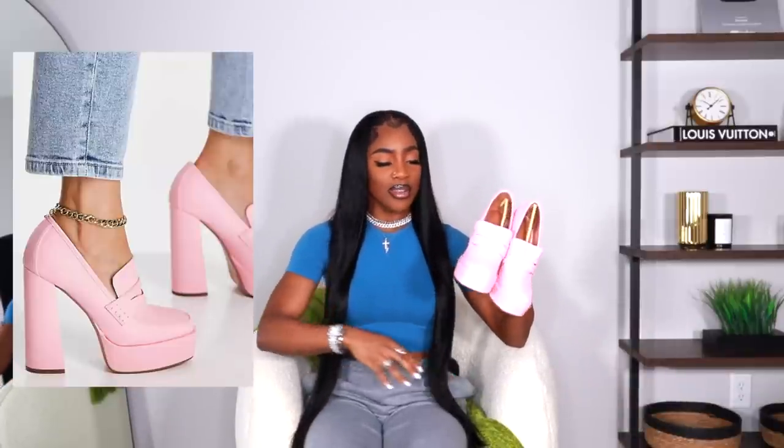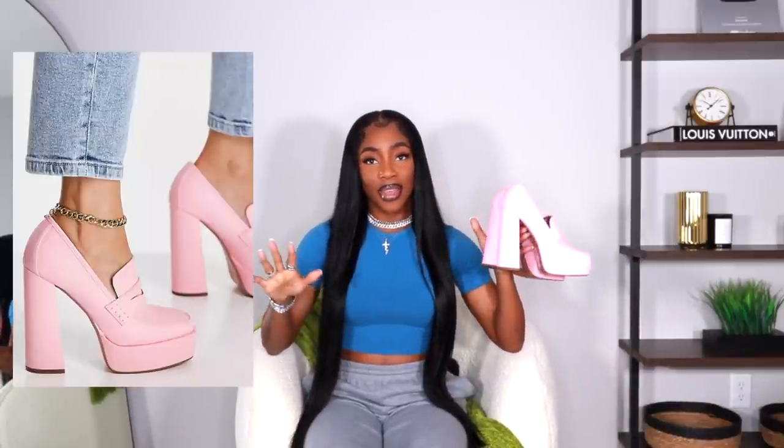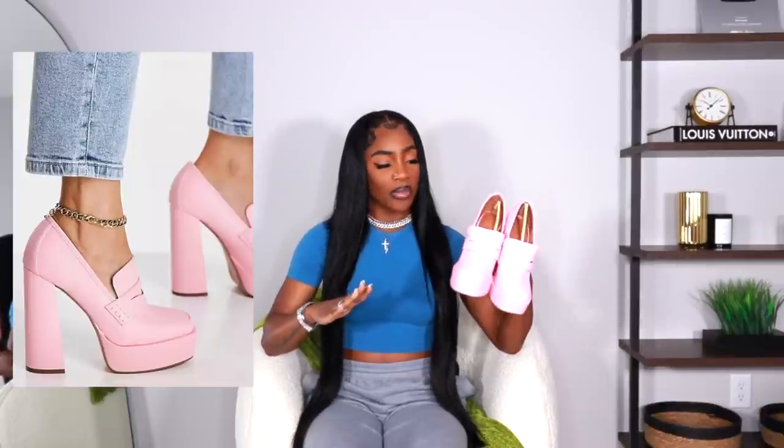Hear me out guys — you guys know I do not wear anything of this sort. I don't own a pair of shoes like this whatsoever. I do have a couple of platforms which you'll see in a second, but I never really worn a pair of this style platform. But when I saw these, something in my mind just started the gears turning and I immediately started thinking of an outfit. I kind of have an idea of how I want to wear these — I already have the pants that I want to wear with these, but we'll see.